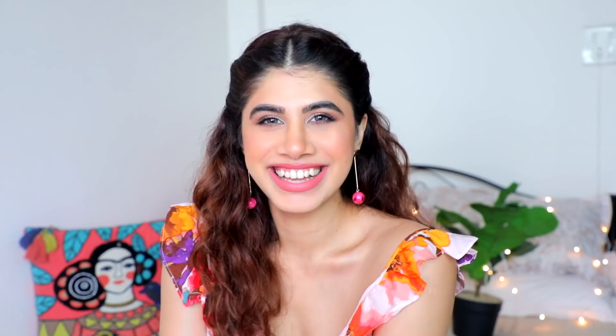Then we have the NYX Soft Matte Lip Cream in 'Sao Paulo.' The shade range is extensive, the color payoff is beautiful, and it just feels good. It's a staple matte lipstick — I feel like all of us own one of these NYX lip creams. It's a beautiful matte formula with no complaints.